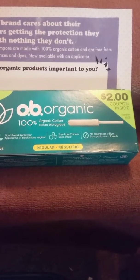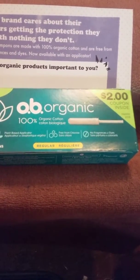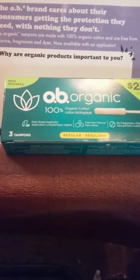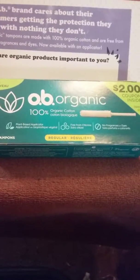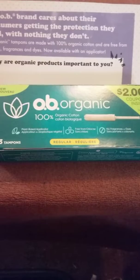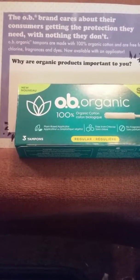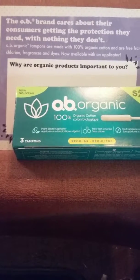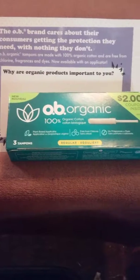It is fragrance-free, dye-free, perfume-free, and chlorine-free. I would not recommend using these in the swimming pool though, so if you're on your period, stay out of the pool. If you are a light bleeder you may want to use them in the pool — but remember, they are free of chemicals, fragrance, dye, and perfume.